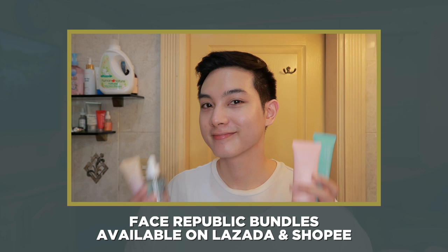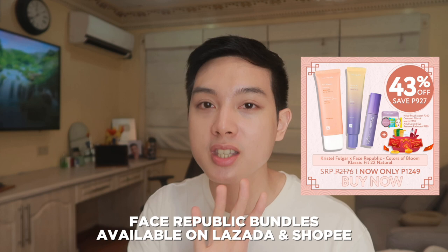If you guys want to try this routine as well, merong mga bundles si Face Republic sa Shopee and sa Lazada stores nila — they have their tinted sunscreen with their BB cream, and you'll also get it with a big discount plus napakarami pang mga freebies. Yung tinted sunscreen nila are also available in different bundles, and meron isa na buong skincare routine na siya including a cleanser, toner, and moisturizer, and of course, the tinted sunscreen. I hope nakatulong tong video na to sa inyo somehow in figuring out the big world of skincare and makeup. If you found this video informative, please do leave me a thumbs up and subscribe for more content like this. I will see you in the next video. Bye!